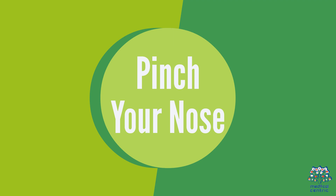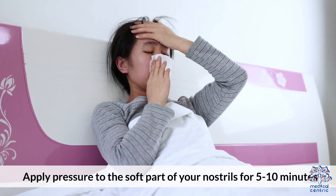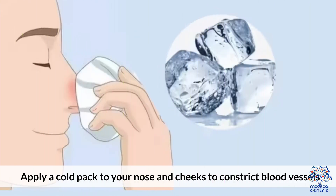Tip 3: Pinch Your Nose — apply pressure to the soft part of your nostrils for 5–10 minutes. Tip 4: Cold Compress — apply a cold pack to your nose and cheeks to constrict blood vessels.